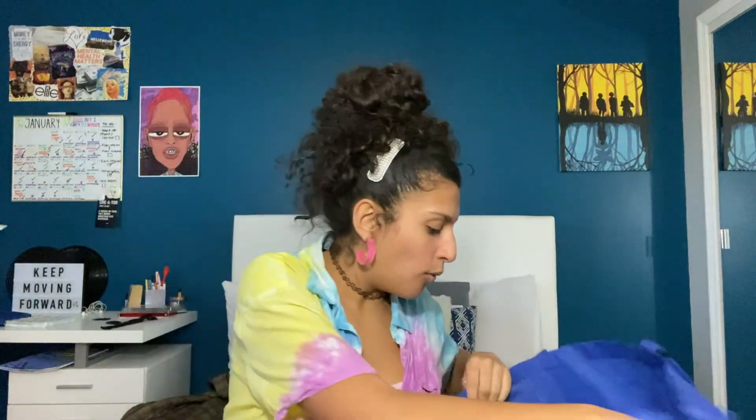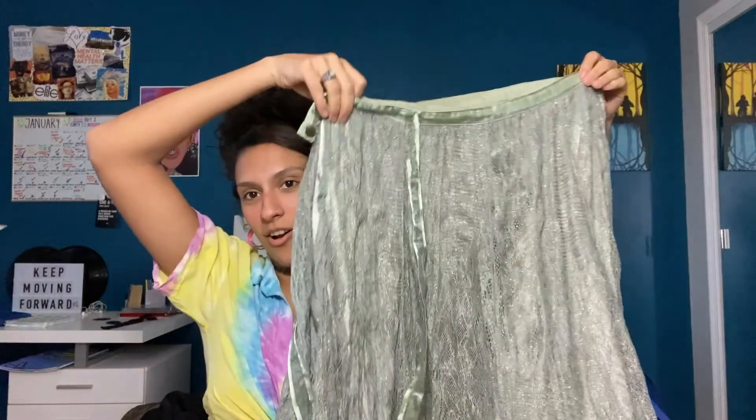I can wear it as a dress, as a shirt, or over a simple cute pink top. I've been wanting pants like this forever but I wasn't going to pay 30 bucks for them — thank god I didn't, because I found these for five dollars.